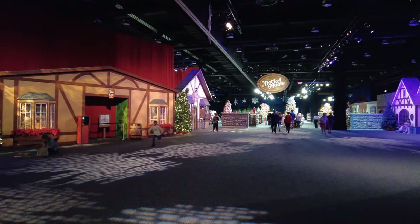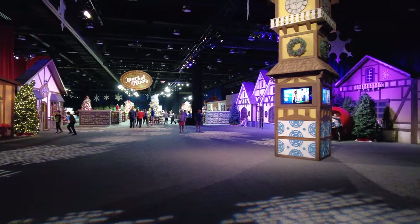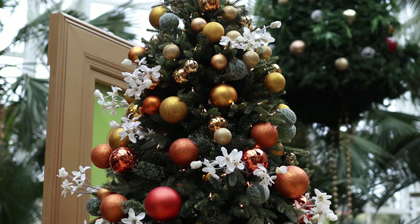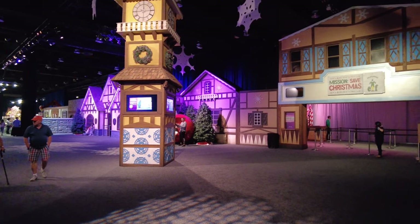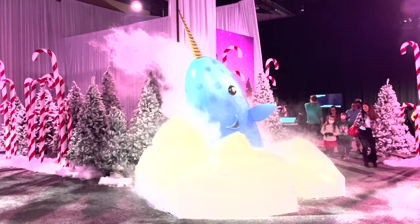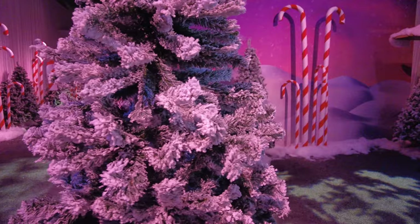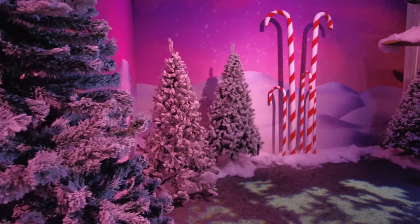The Christmas celebration at Gaylord Palms is going on now until January 2nd, and there are so many things to see during this time of year. The main event at Gaylord is Elf Mission Save Christmas, which is $29.99 for adults and $16.99 for kids between 4 to 11.